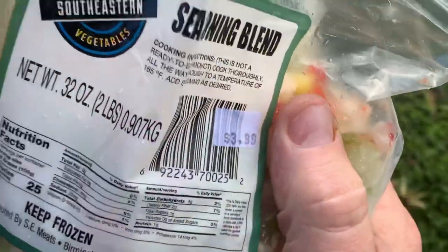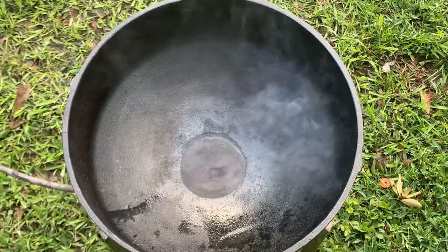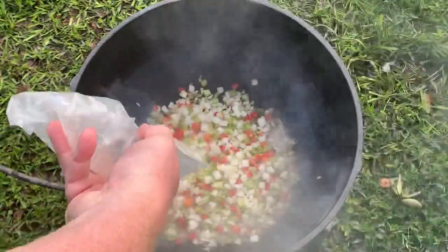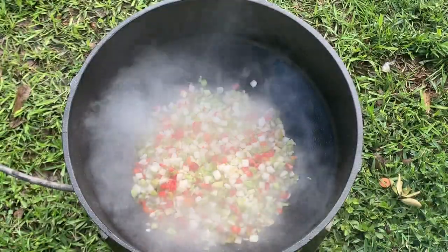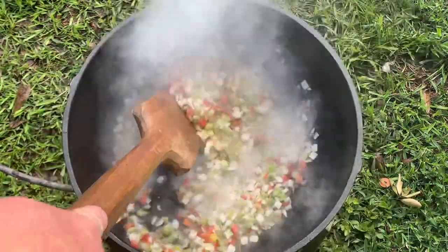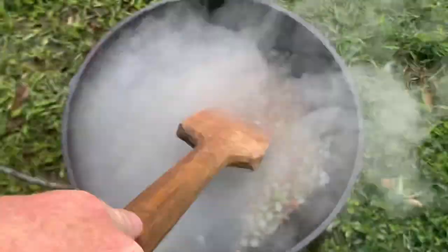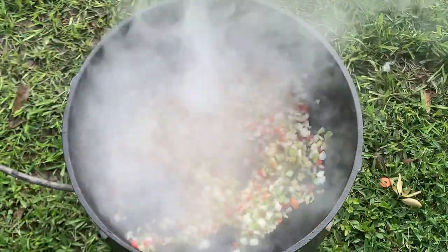To the bacon grease we're going to throw in the seasoning blend — the Cajun trinity: celery, onions, and bell peppers. This is the frozen kind; normally I chop mine up for a homemade jambalaya on my stove, but I bought a two-pound package of the frozen stuff for this big jambalaya. We're going to get that browning up real nice. It smells delicious already and I don't even have the seasoning in it yet.